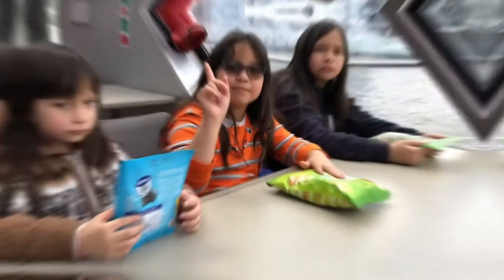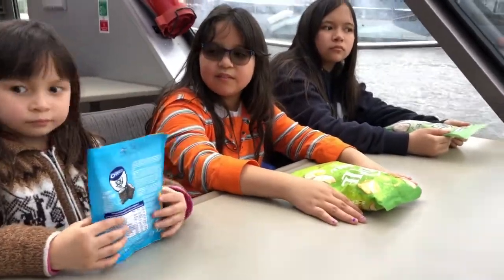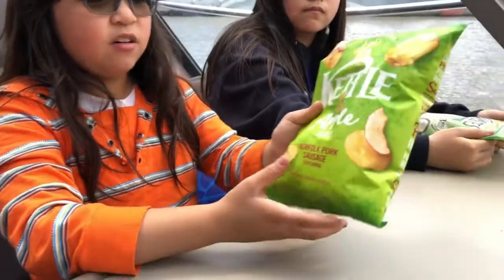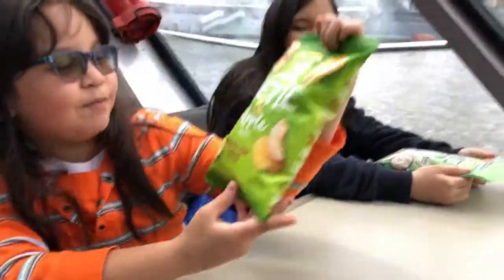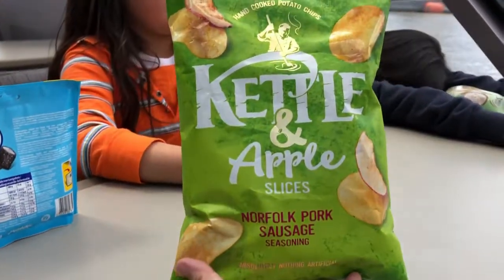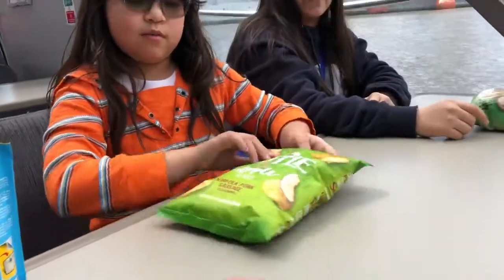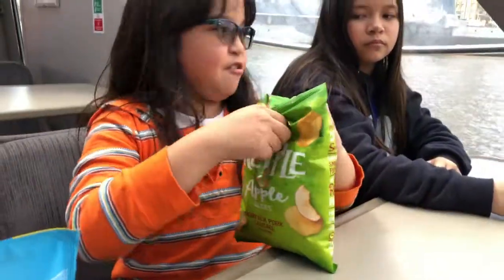Okay, this is round three of our snacks. We're going to start with Lauren. I have kettle popcorn and apple slices, and Norfolk corn sausage seasoning. She's thirsty.